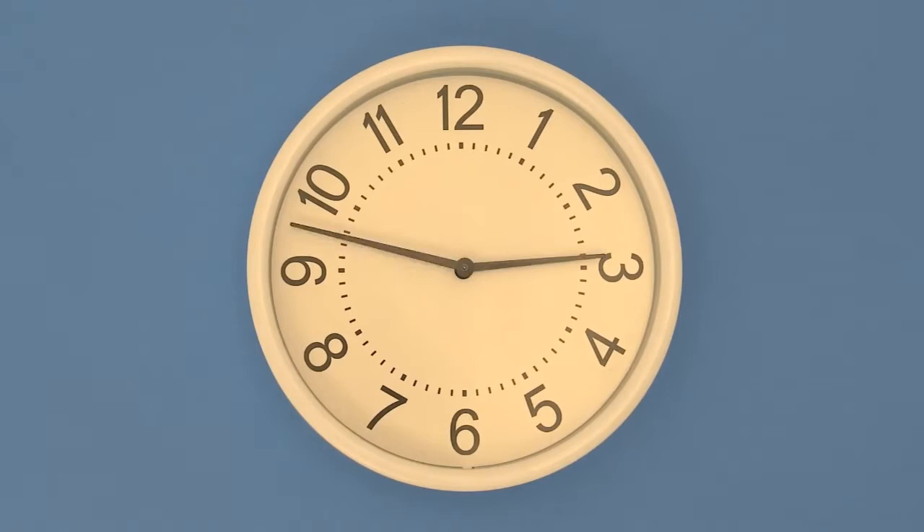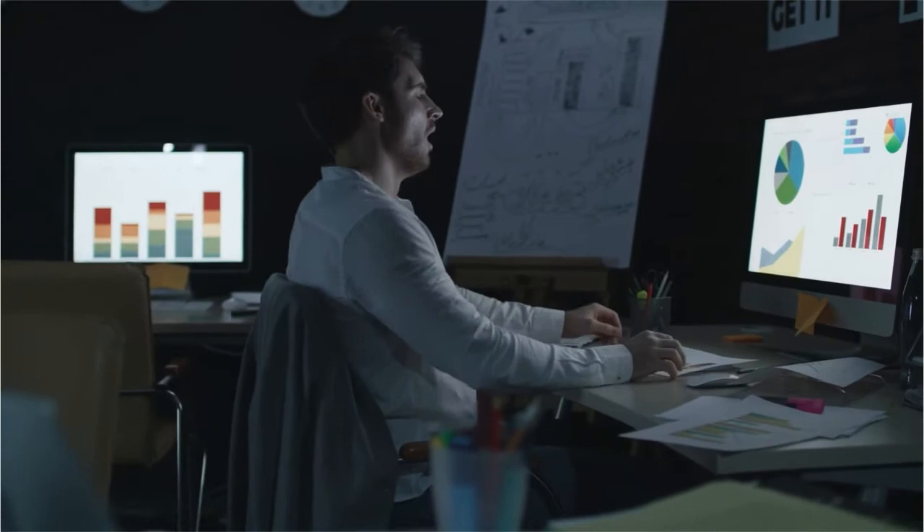Once you begin going to bed and waking up at a standard time each day, you'll notice it gets easier. You'll find yourself getting tired at the same time each night and having an easier time falling asleep. You'll also find it easier to wake up at your standard time each morning.